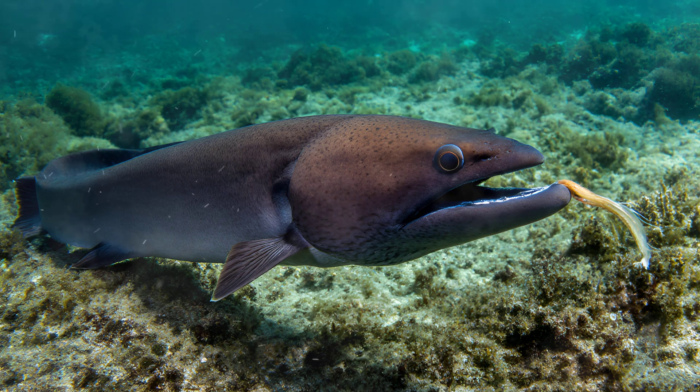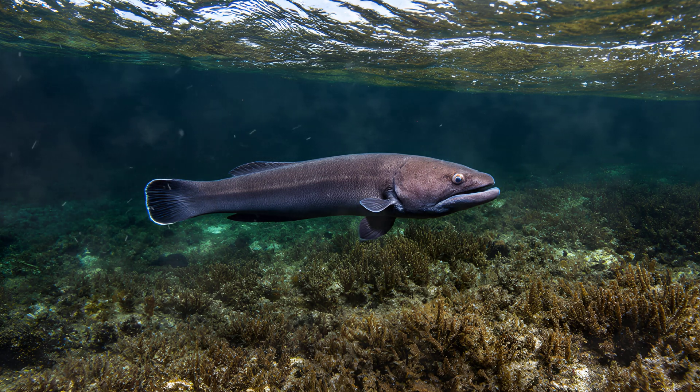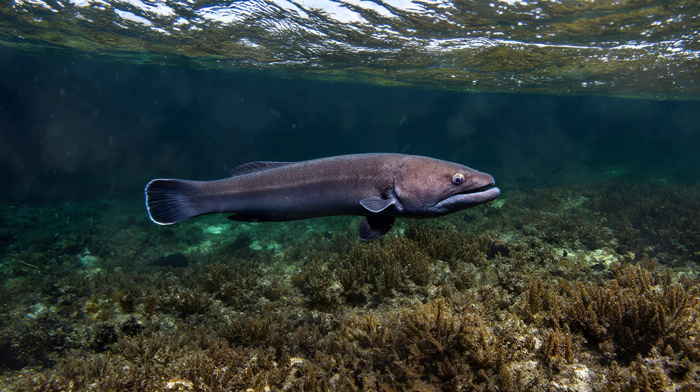They primarily target fish and crustaceans, but aren't picky eaters — anything that wanders within striking distance is fair game. The deep ocean is a realm of perpetual darkness, and many creatures have evolved incredible ways to survive in it.